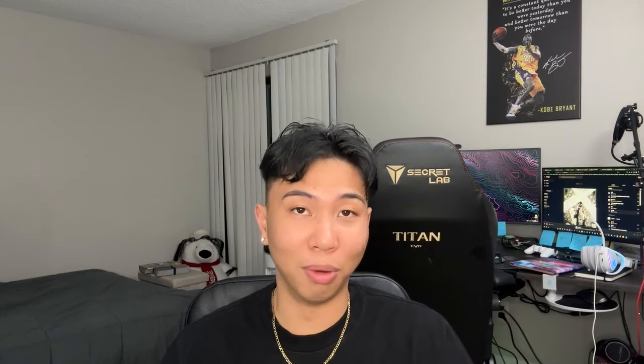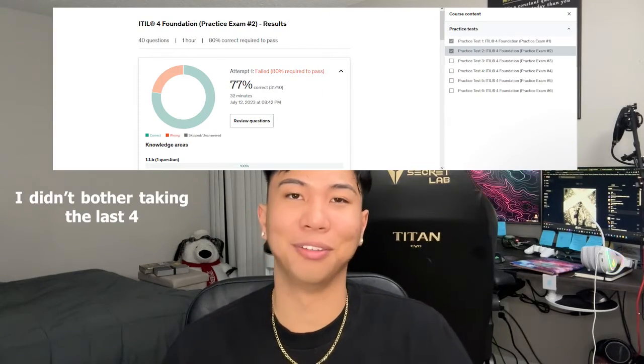My last resource was Jason Dion's ITIL V4 practice questions. There were six practice exams in total, and I'm not going to lie, his exams are much harder than the real deal itself. So if you can do the ITIL V4 app fairly well and then tackle the Jason Dion practice exams, you can get the real deal — smooth sailing, I can promise you that.